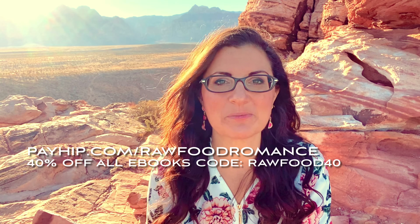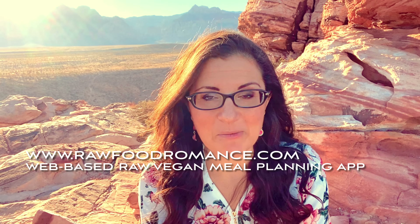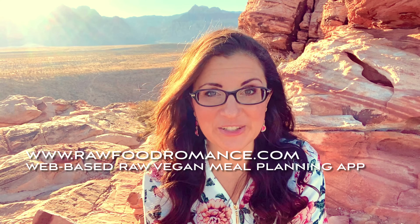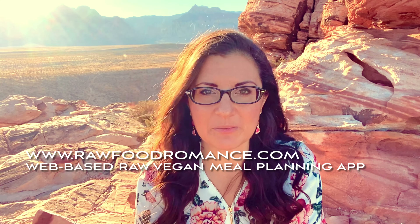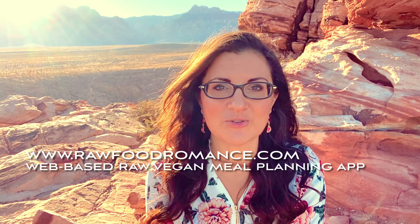If you want, you can enjoy over 700 raw vegan recipes — they are 40% off right now. The code is RawFood40, and the link is right here or in the description box below. You can also try out our meal planning app — it's web-based, you can log in on your phone or any device, and it generates a five-day meal plan for you. You can add day six and seven, swap out recipes, and there are different recipes in the app than in the eBooks. It's $5 a month or $50 a year — just go to RawFoodRomance.com to sign up.